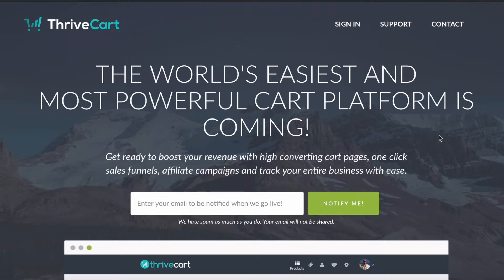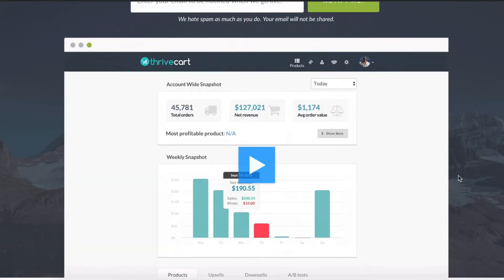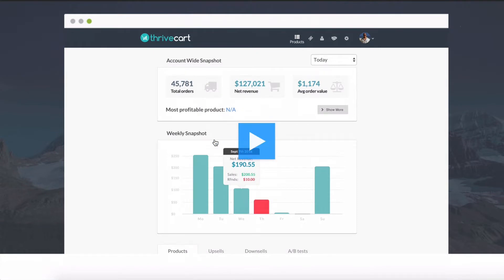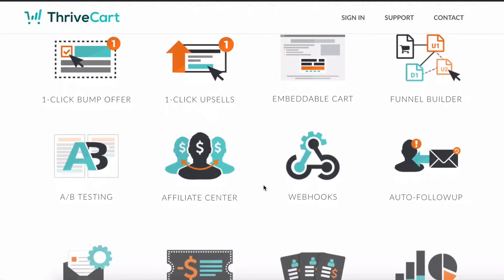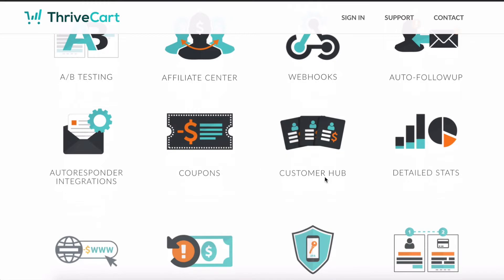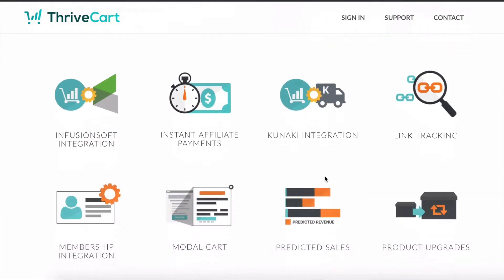First I wanted to share what you would typically see when going to Thrivecart.com. This is their sales page, which you can't buy anything from — it's just like a coming soon page. You are able to join the beta round only when you have a special link, which I will share in just a moment. This is a really good page to check out just to look at the video and see what's included. As you can see, there are really a lot of incredible features, which I will get into in just a moment.